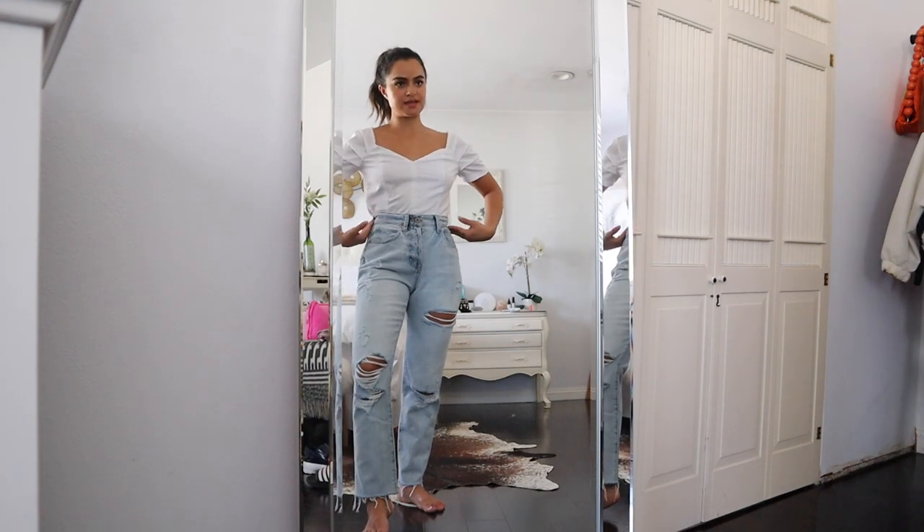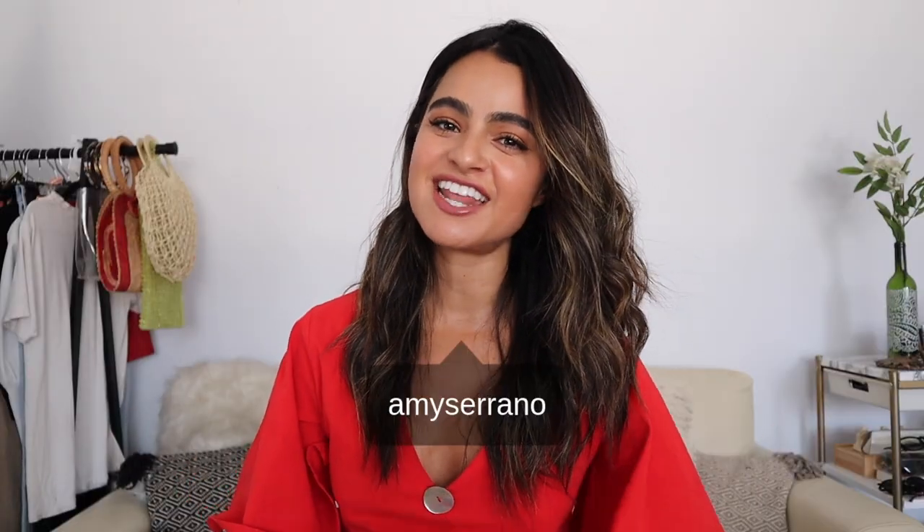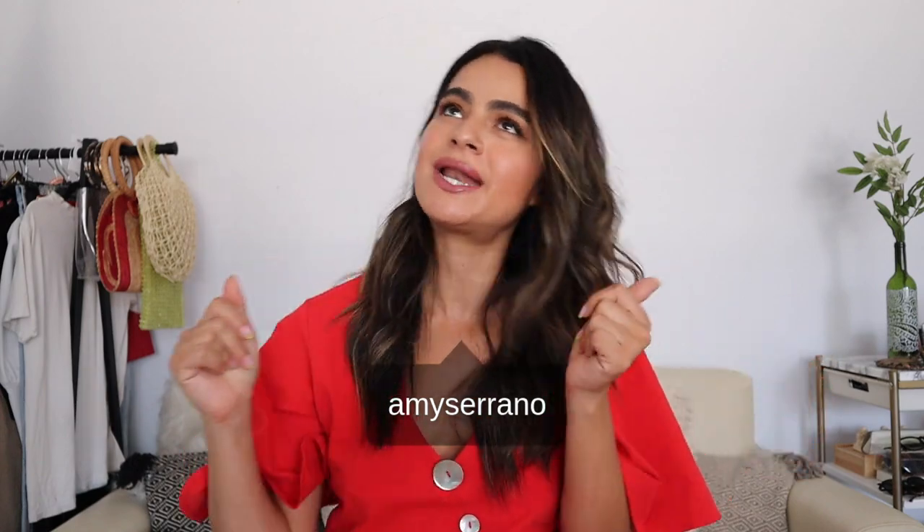We always want to define the waist. Hi guys, welcome back to my channel. So today I have some wardrobe hacks for my shorties.